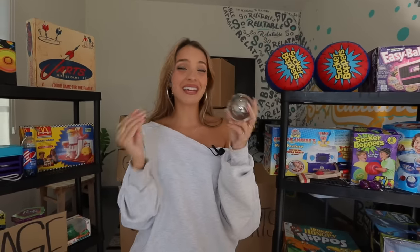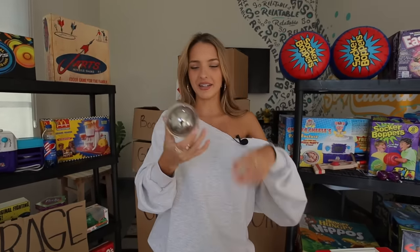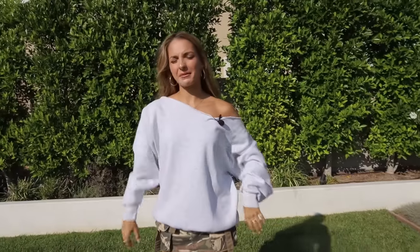This is a Fushigi. It came out in 2010 but didn't last very long because the commercials were deceiving. The point was for it to be an illusion and make it look like the ball was floating, but clearly that's not what this is. The commercials made it seem a lot cooler.